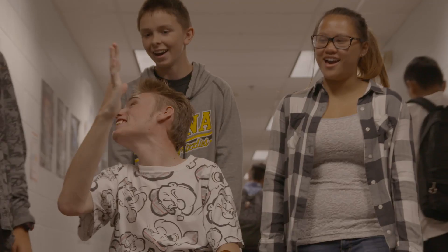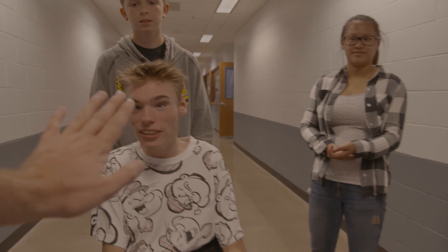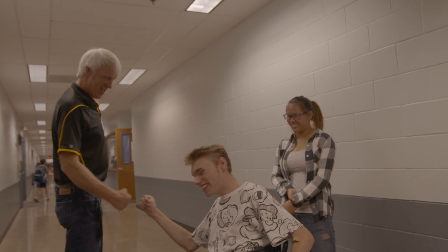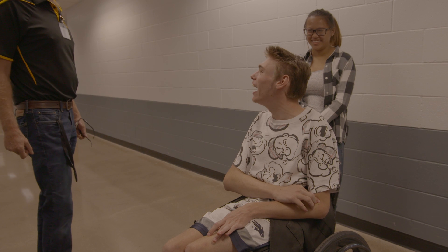We would walk down the hall and see Hunter and Kenny and it would just be obnoxious — Hunter and Kenny high-fiving and fist bumping. They were smiling the entire time. They were so happy that they could say they had 90 new friends, just to pull out whenever they needed. It was great.